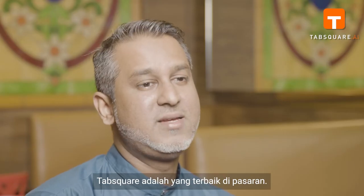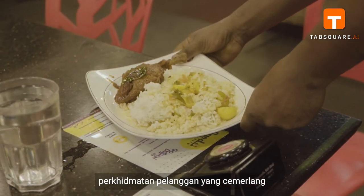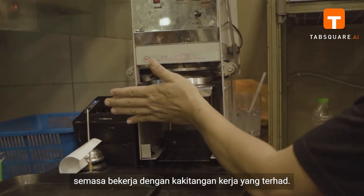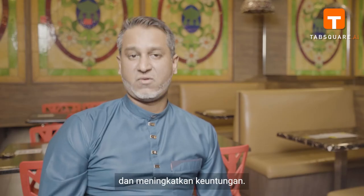Hands down, Tab Square is the best in the market. One word to describe Tab Square would be excellent. Tab Square helps us to provide excellent customer service while working with limited workforces. It also helps us to turn tables faster and increase profitability.